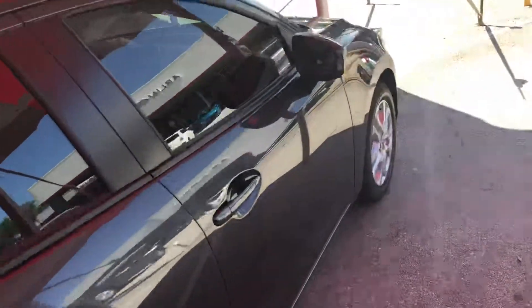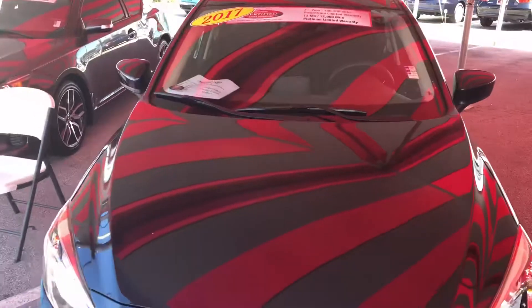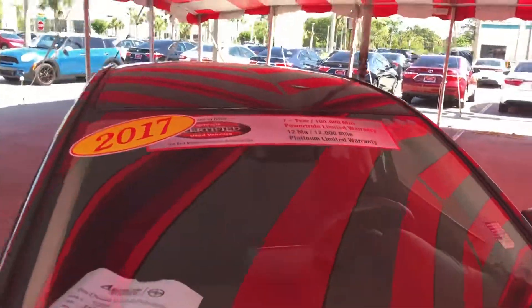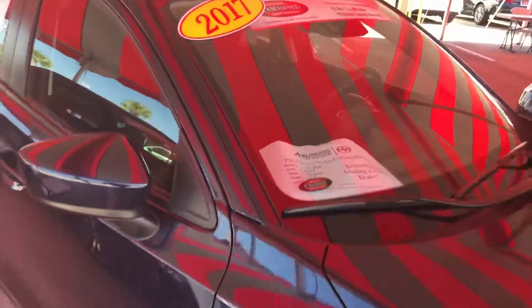So again, this one and this one — I'm not sure if you were particularly looking at this one. It is certified, so you do get a 70,000 to 100,000 mile powertrain warranty and 12,000 miles bumper-to-bumper.